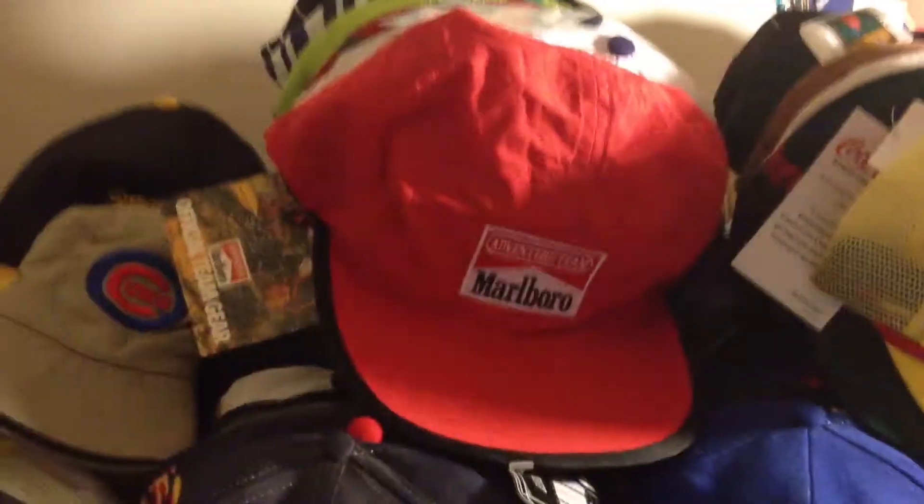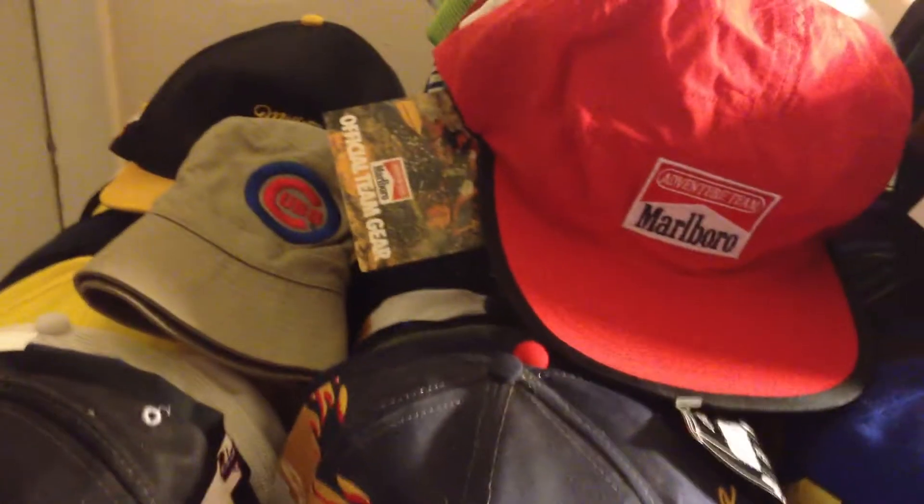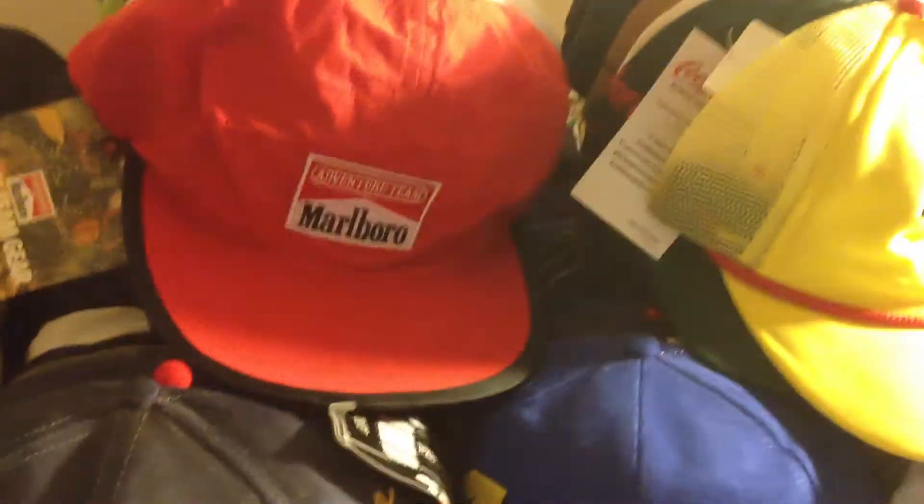Hi guys, it's Counting Guy. I wanted to do another video here in our series of hauls. I got another haul of snapback hats yesterday. I haven't gone through these yet — I figured I'd go through them while we're recording. I got a ton of stuff here and this was all 40 bucks. Let's find out what we get out of this.